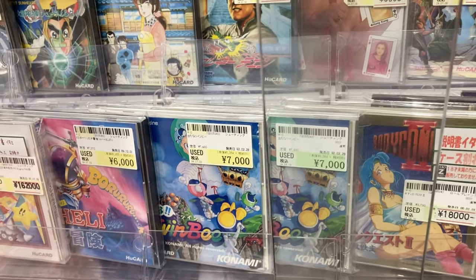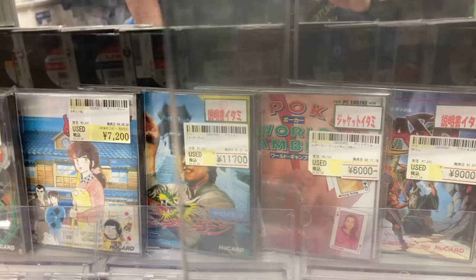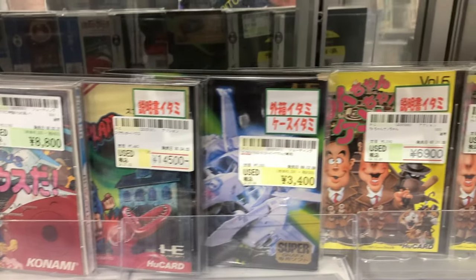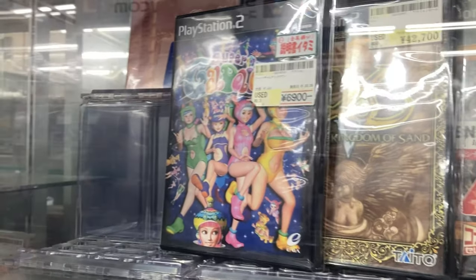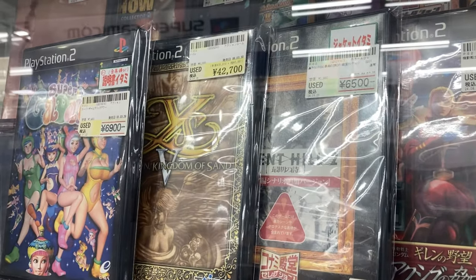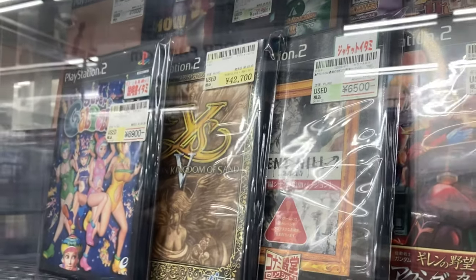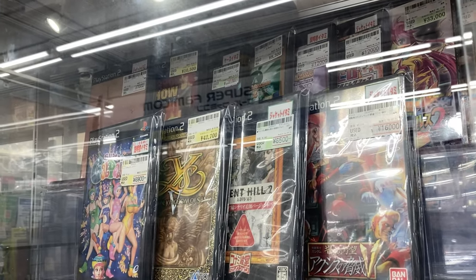Mr. Heli — 6,000 yen. That game used to be a 20-dollar game all day. 11,000 for Jackie Chan, but I guess it's not too terrible comparing it to these other prices. Splatterhouse — 445,000! These are some prices! East 5 for the PS2 for 42,000 yen — that's crazy. I do have mine, and mine comes in the special box too — might be worth even more because I have the whole set.